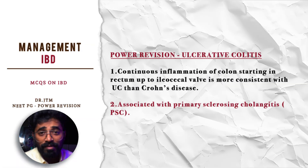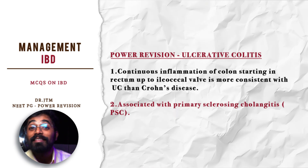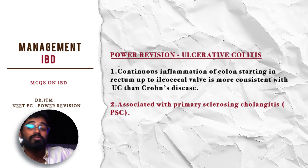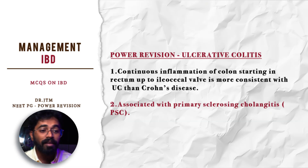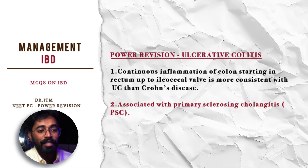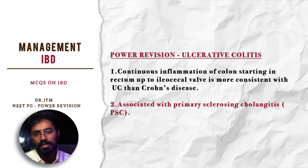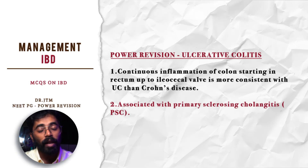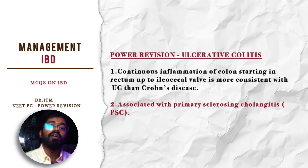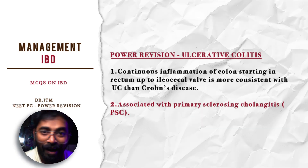For power revision: ulcerative colitis is a continuous inflammation of the colon starting from the rectum. Anal sparing is present, unlike Crohn's disease which affects the entire bowel from mouth to anus. Involvement up to the ileocecal valve is the most consistent feature. It is also associated with primary sclerosing cholangitis, which is the extra-intestinal manifestation most commonly asked in MCQs.